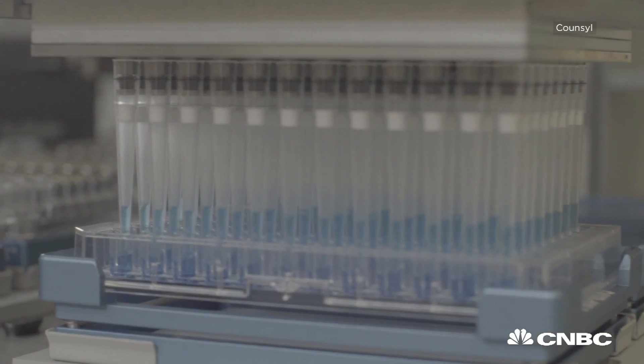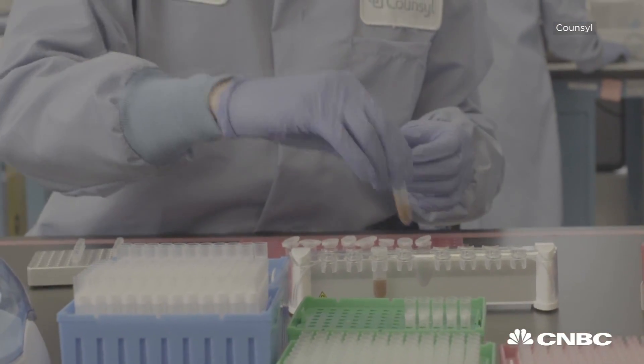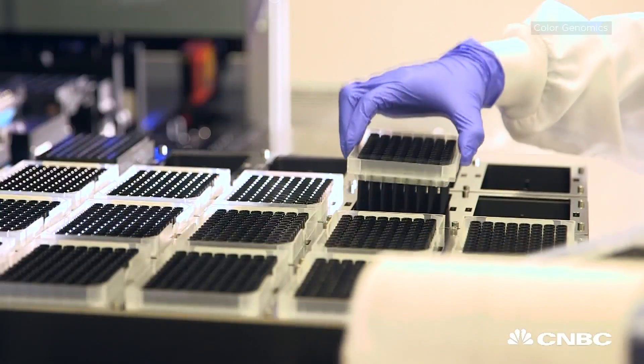The cost of sequencing has been dropping at this incredible rate over the last 15 years. It now really becomes possible to start thinking of these tests, and this technology is something that you can do for a very large population and make it accessible to a large number of people.